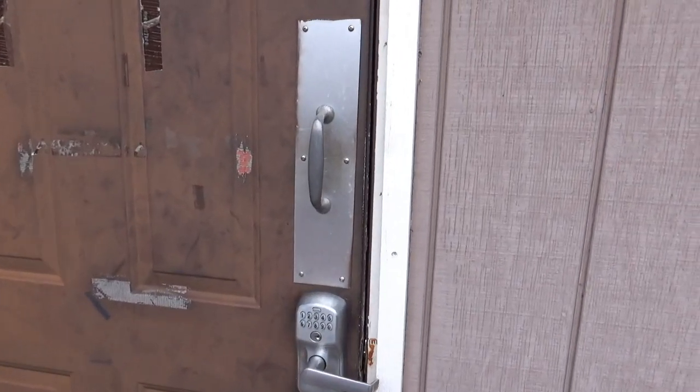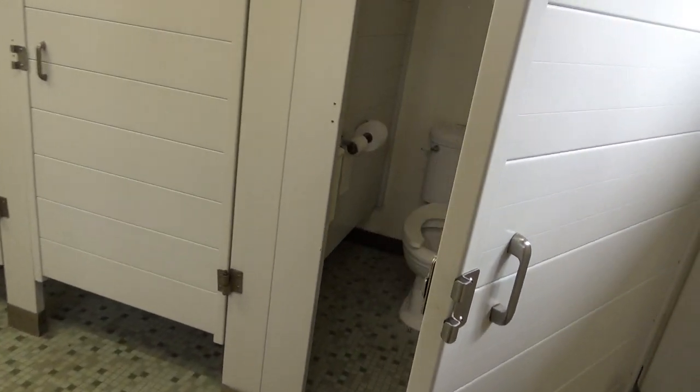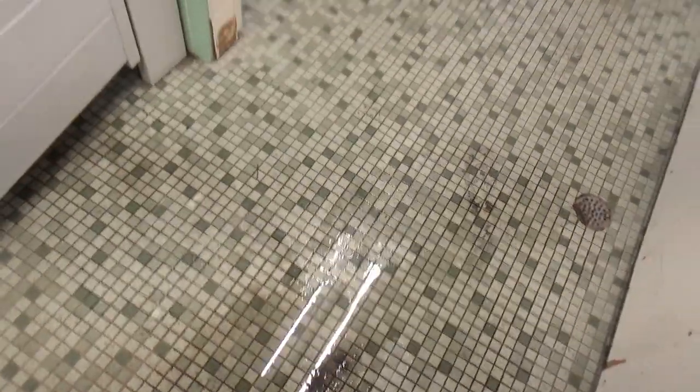They give you a number to be able to get in. Their website says bathrooms are cleaned daily and they always get complimented on how well kept they are — each bathroom has three showers, three toilets, plenty of lighting, full length mirrors, and four sinks. You be the judge. The floor is wet and dirty. They've got a door, a curtain, a bench, and some hooks. They all look about the same. Apparently none of them are handicapped accessible. Small — smaller than our RV.